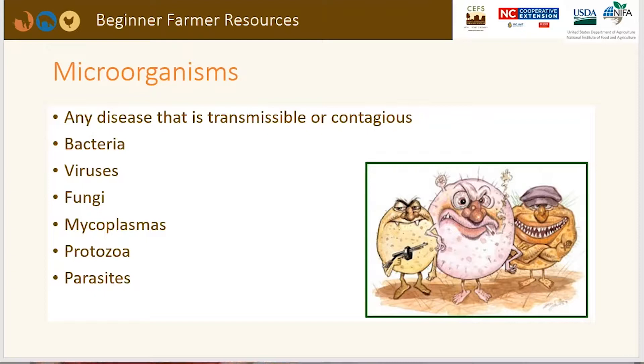Microorganisms — any disease that's transmissible or contagious — could include bacteria, viruses, fungi, mycoplasmas, protozoa, or parasites. This list can get in-depth, but we'll cover a few of these in the next slides.